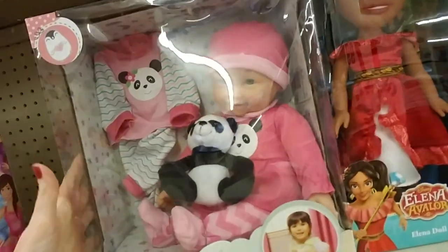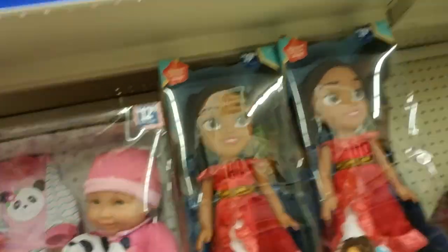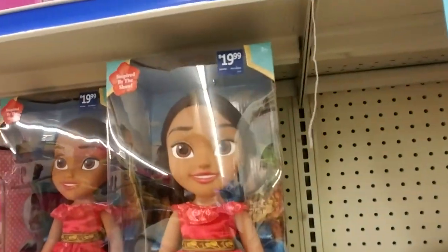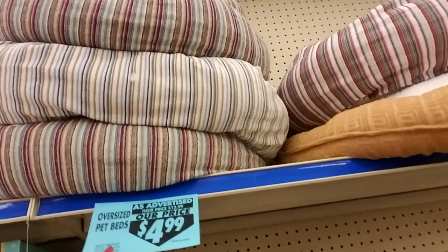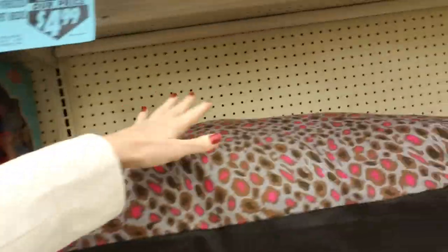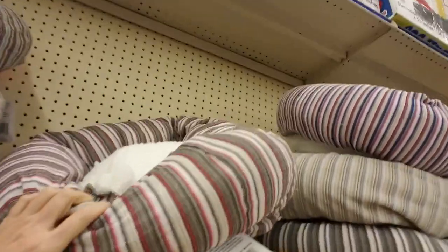And we have a baby that kind of looks like Winston Churchill. And this is Elena of Avalor — it's a pretty dress. We also have, right next to these dolls, oversized pet beds. And this giant pet bed — it's like a circle and it has the fluffy part in the middle.